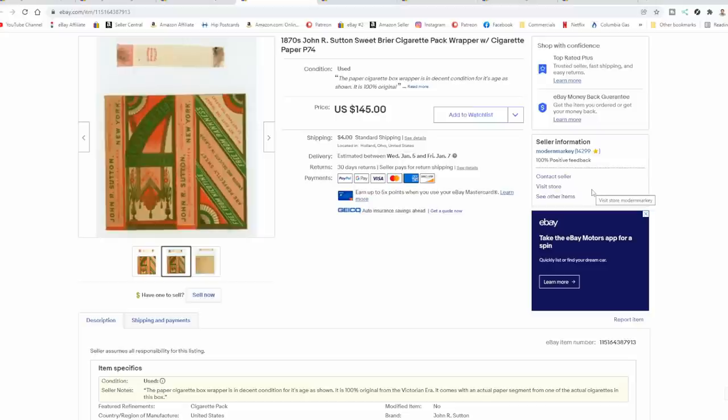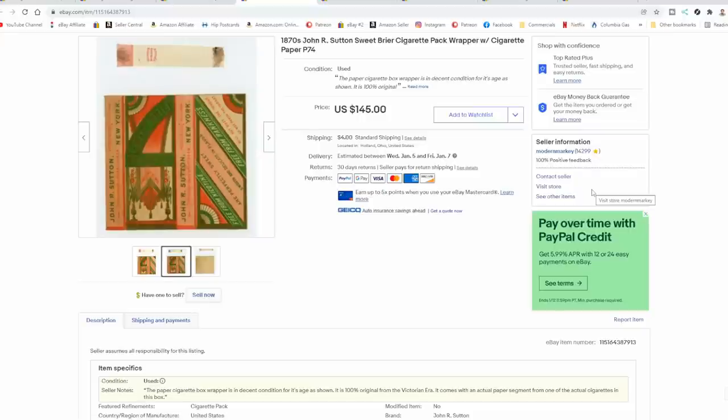Now, legally speaking, if there's tobacco in these — even if it's 150 years old — if they test it and it tests as tobacco, even as vintage, you can get in trouble for selling the tobacco without a license. Don't ever sell tobacco products of any kind without legal permits or whatever else you may need.